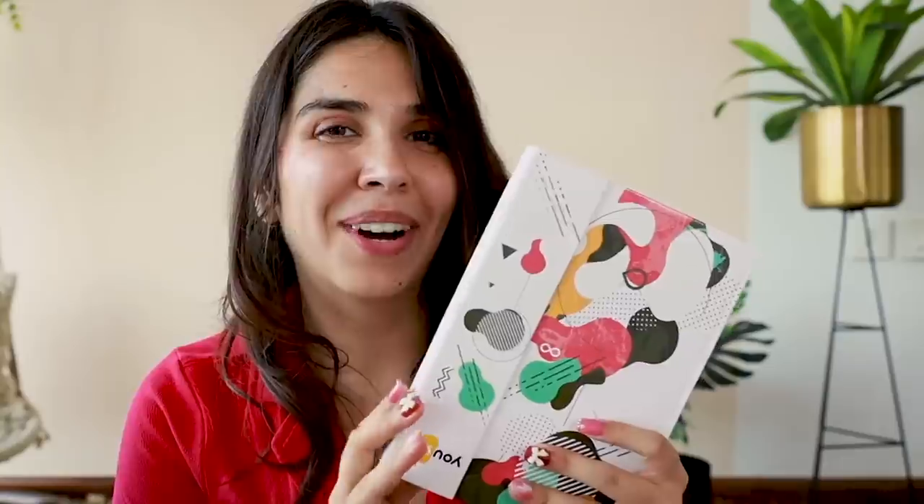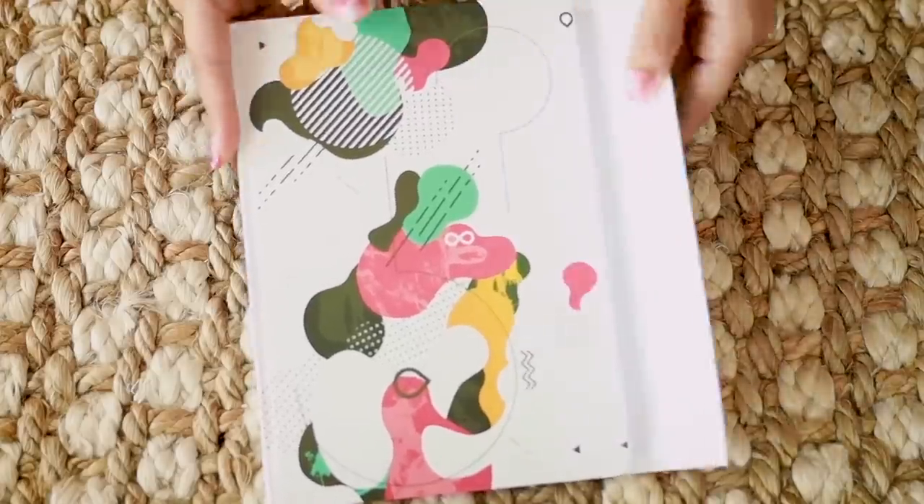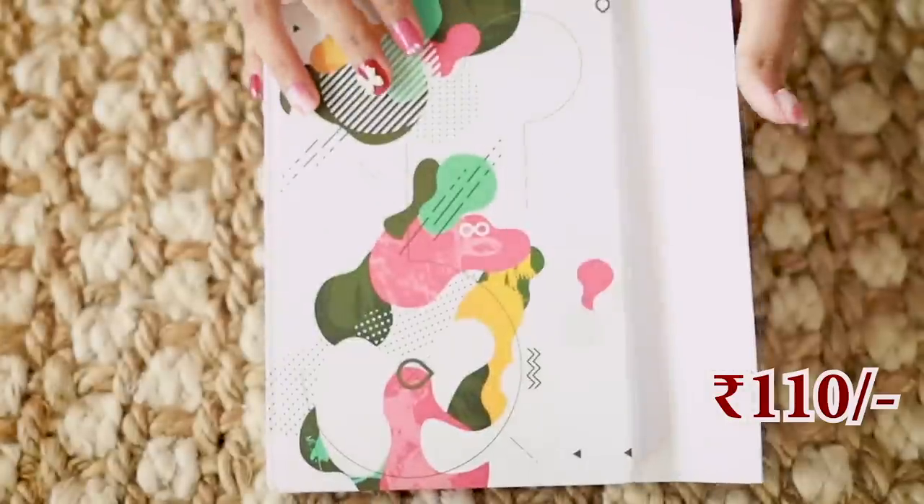Our very OG fans will remember the DIY magnetic notebooks video, and this one is so nostalgic for that very reason. This is a magnetic notebook and this one is for ₹110. It has 192 pages.